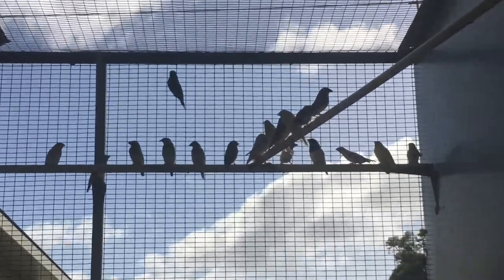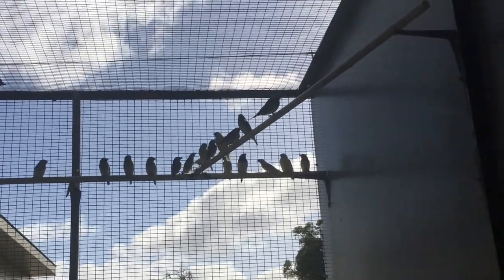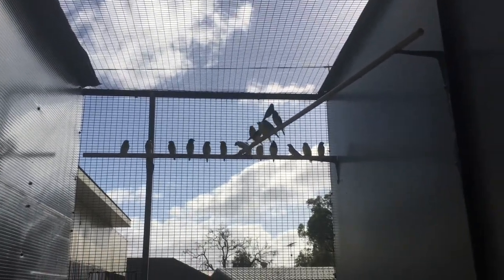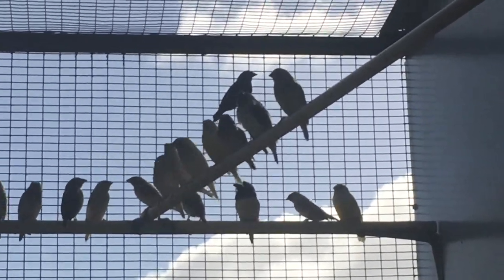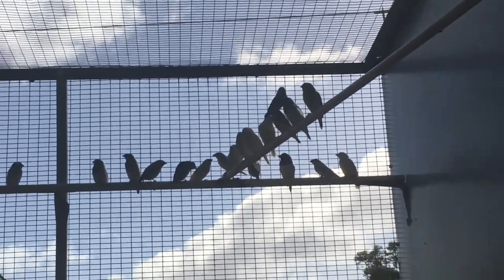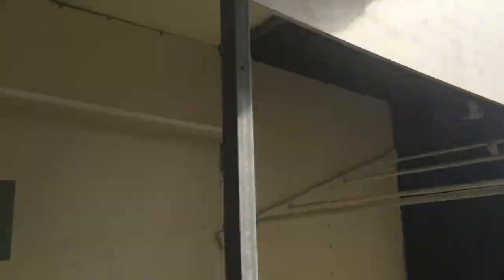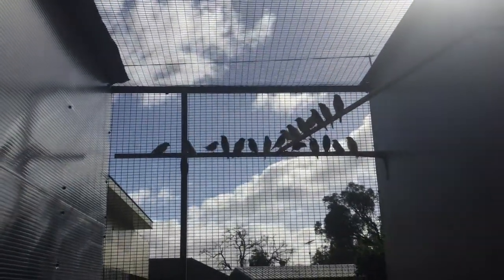Here we are in one of the Gouldian flights — there are only two pairs in here. The Gouldians are blackhead purple breast males over two-euro females, and they've produced about 28 so far. We've actually started taking the nest boxes out — there's only one box left and I think there could be a couple of babies in there. We've bred heaps of Gouldians and we'll certainly have a fair few to find homes for at the end of the year.